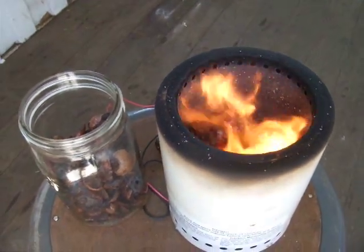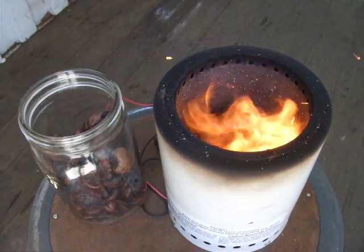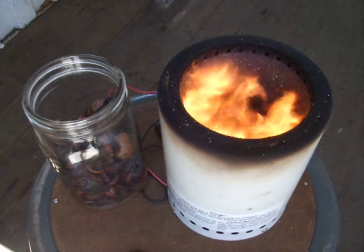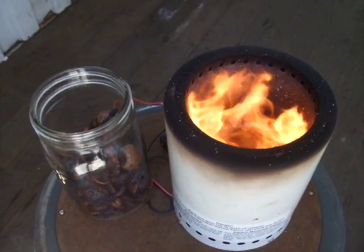As all the pyrolysis gases are used up, this will turn to charcoal and the invisible flames will fade away, and we'll just be left with burning carbon monoxide on coals.